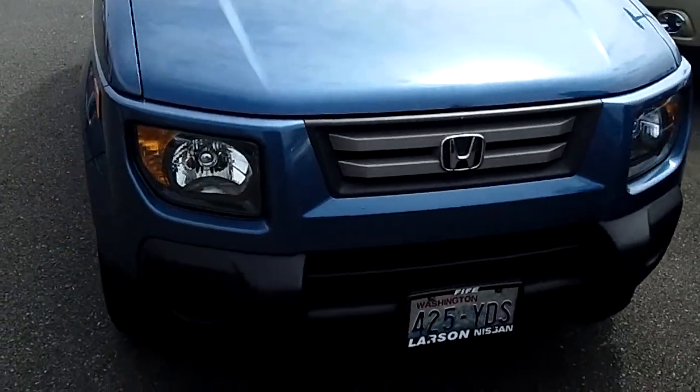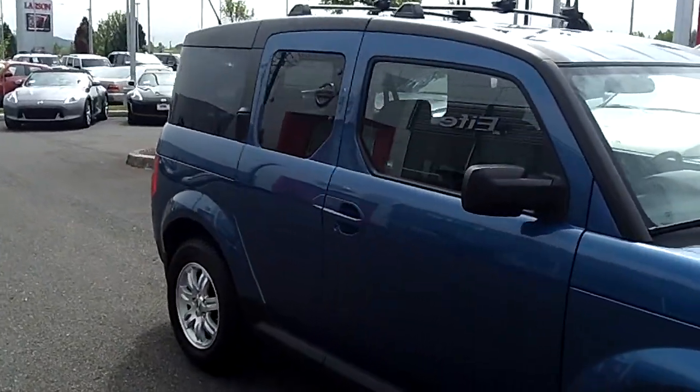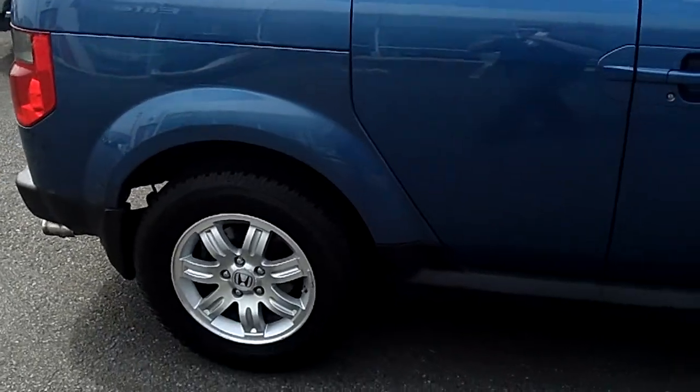This is a virtual video walk-around. This is the all-time all-wheel drive Element. Take notice of the exterior condition — no scratches, no dents, no dings. Privacy glass in the rear of the vehicle.